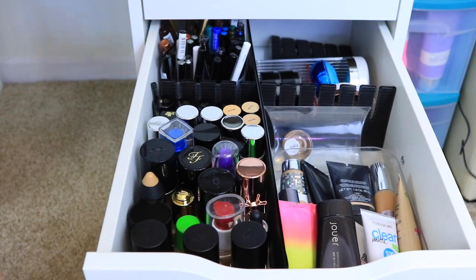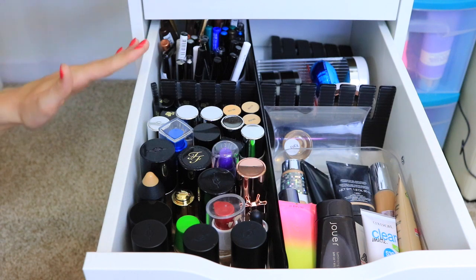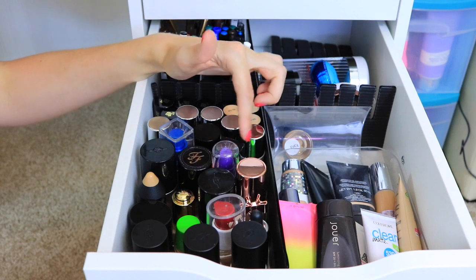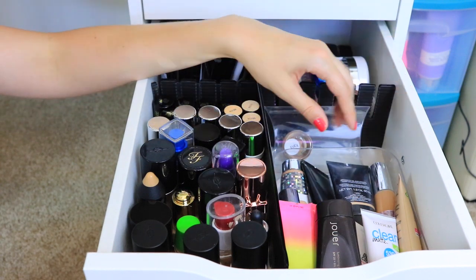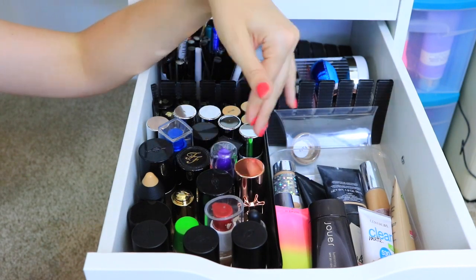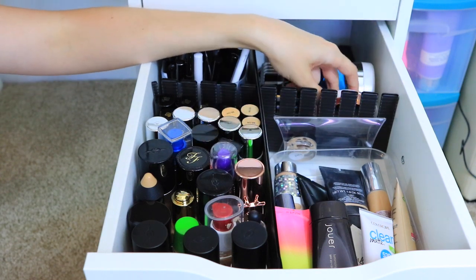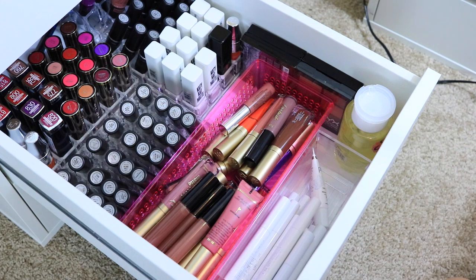The next drawer is where I keep all of my foundations and tinted moisturizers, and also a bunch of felt-tip eyeliners. I have all of my liquid and stick foundations sitting upright, which is why I put them in the deeper drawer. Over here I have all of my tinted moisturizers and BB creams in a clear case from Yoko Yaya or Daiso. Behind a separator I have my compact foundations, like the L'Oréal Lumi Cushion Foundation, and a couple of different types of cushion foundations.